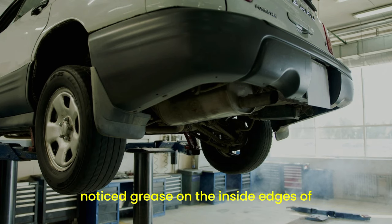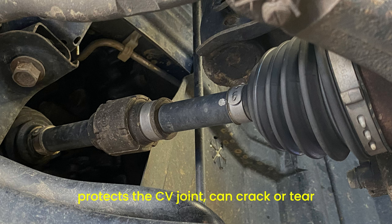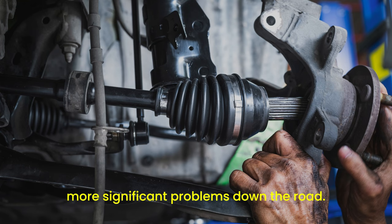Have you ever noticed grease on the inside edges of your tires? That's another telltale sign of axle problems. The CV boot, which protects the CV joint, can crack or tear over time. When this happens, grease leaks out and can end up on your tires or undercarriage. Without the grease, the joint can wear out faster, leading to more significant problems down the road.